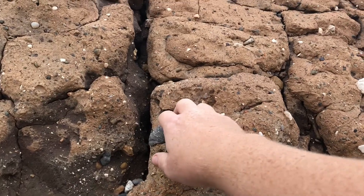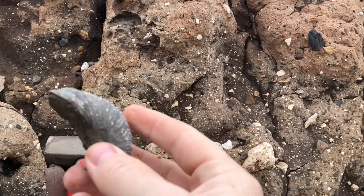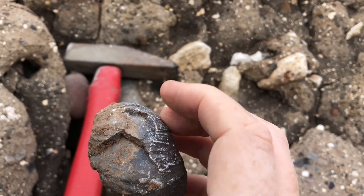I've just chipped enough away to pull it out — there we go. That's quite a decent one to be honest with you, just a bit chipped away there unfortunately.